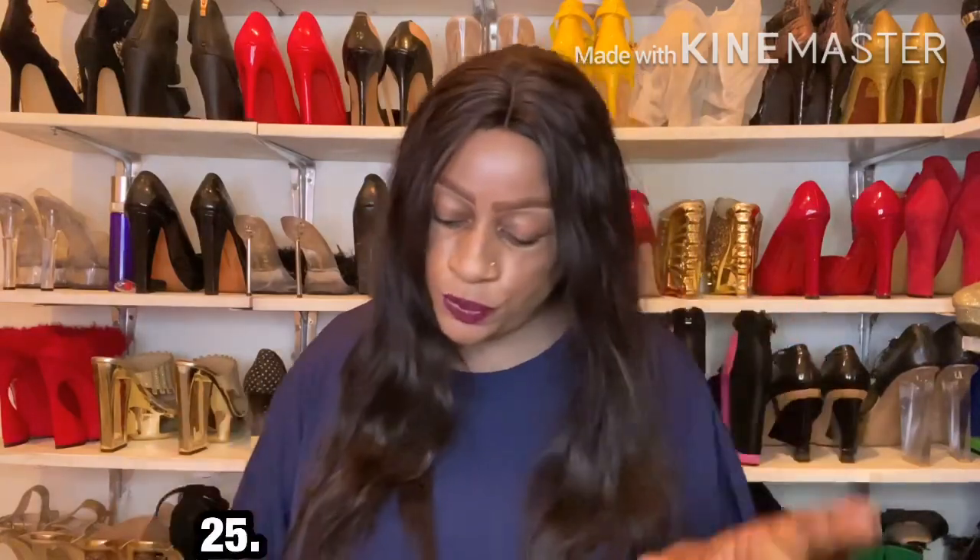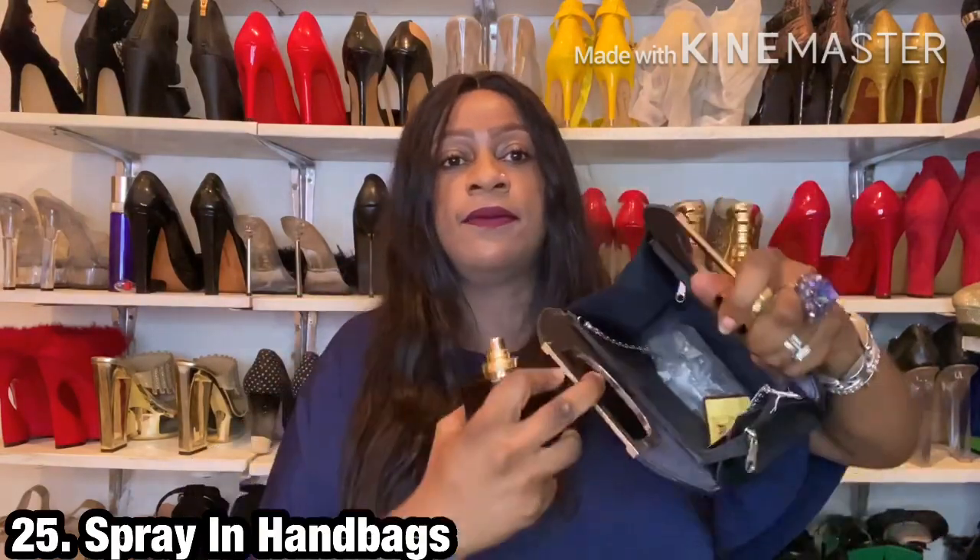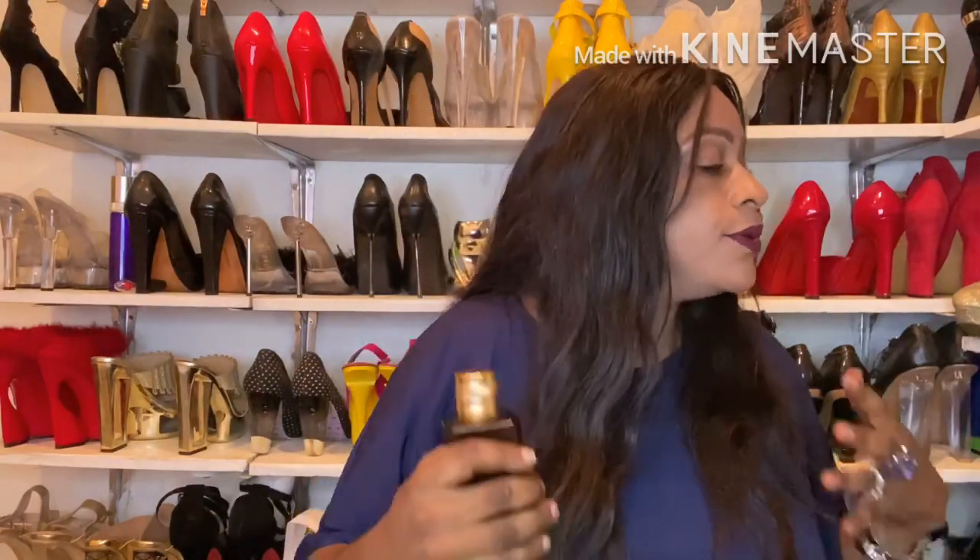Point number 25 is to spray it in your handbags. Make sure there are no valuables inside, give it a good spray, zip the bag up, and store it. I've noticed that people often tell me I smell good even when I haven't worn perfume — it's because of these hacks that keep fragrance around you.